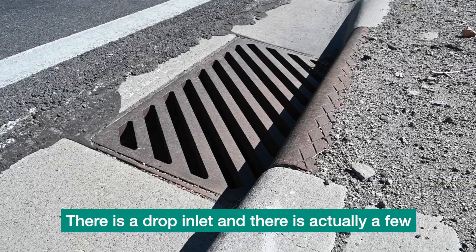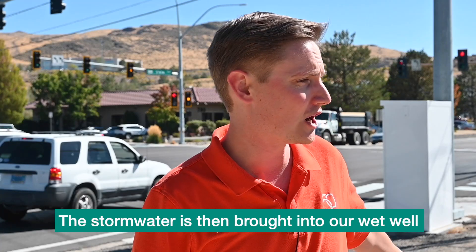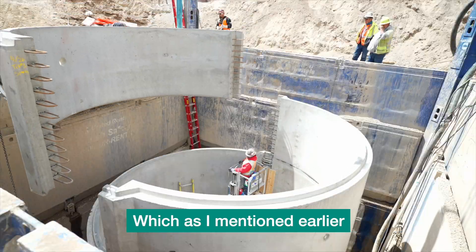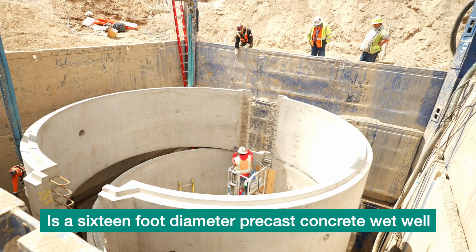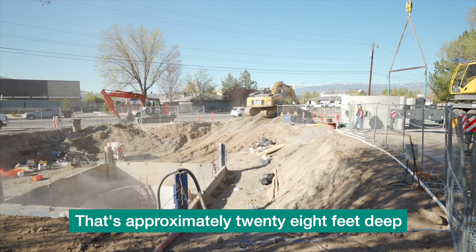There is a drop inlet, and there are actually a few along the street here that collect the storm water. The storm water is then brought into our wet well, which as I mentioned is a 16-foot diameter precast concrete wet well. It's approximately 28 feet deep.